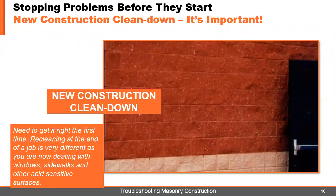New construction clean down is very important. It's important not just to the mason — it's important to the general contractor, the building owner, and the architect. You need to get it right the first time. Re-cleaning at the end of a job is very different because you're now dealing with windows, sidewalks, and other acid-sensitive materials. You need to get it right the first time.